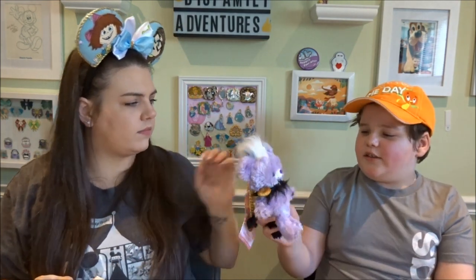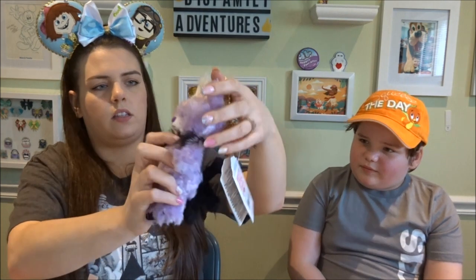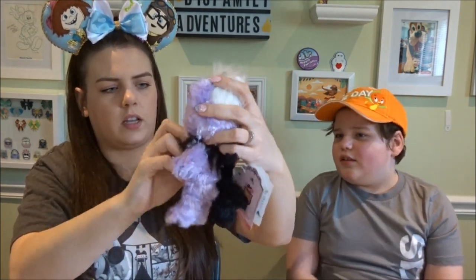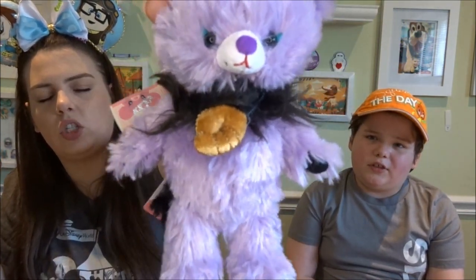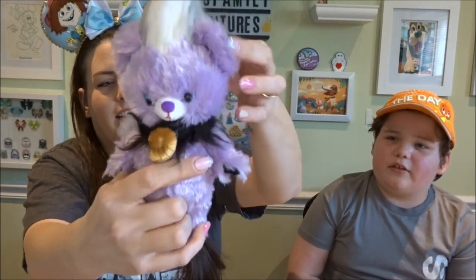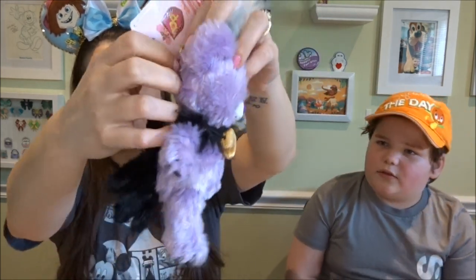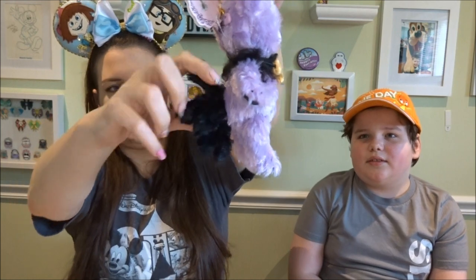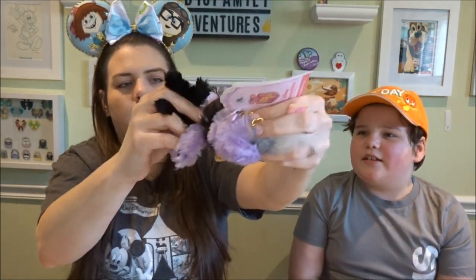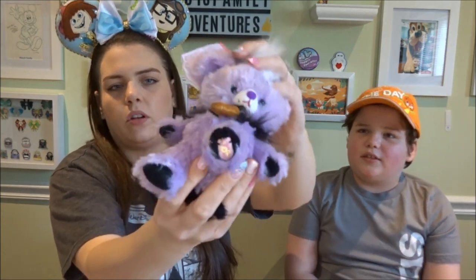Next, and also one of my favorites, is Ursula. She's pretty tall. She has her shell — look at her hair, it's a little crazy. I like how they added the tentacles on the back — her little tail here is the tentacles. She also has the emblem on her foot.